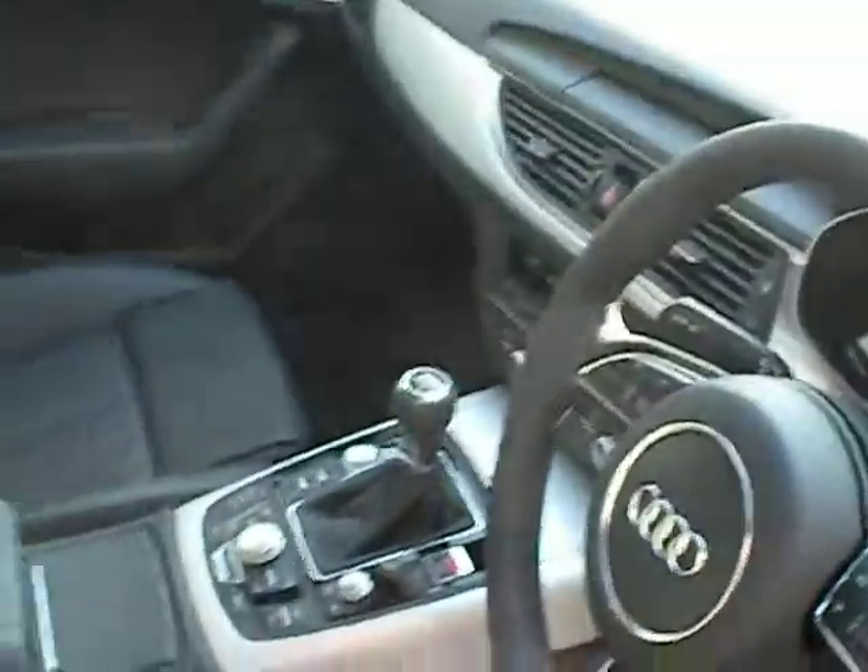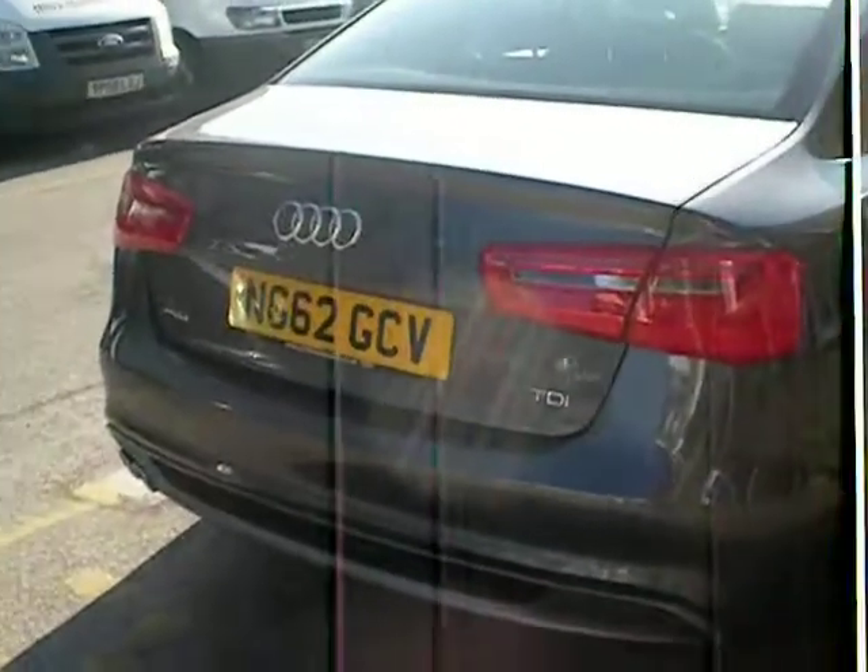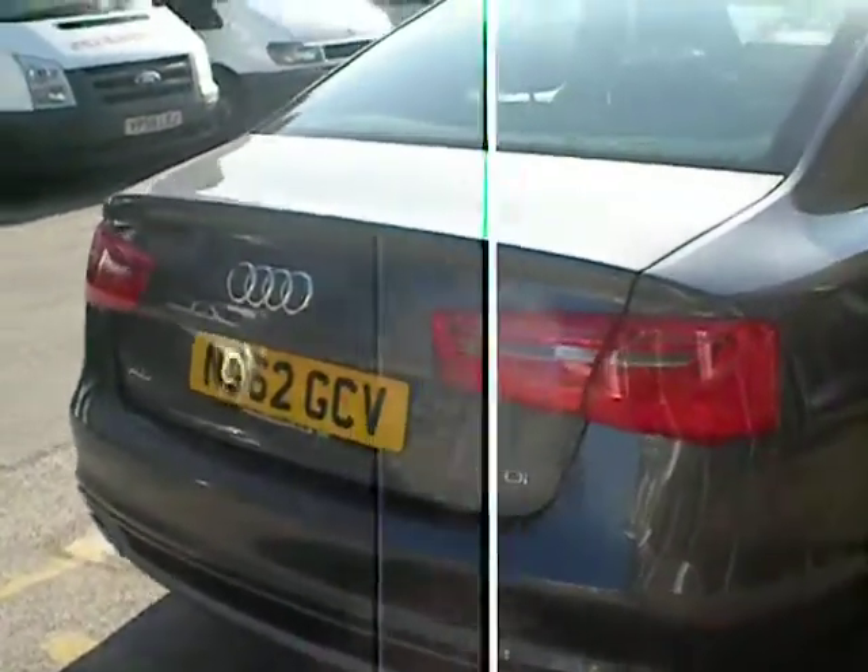Black leather, Daytona grey — this particular colour. The Audi A6, available to lease from Harmore Car.